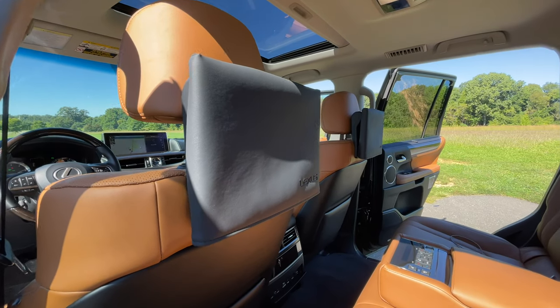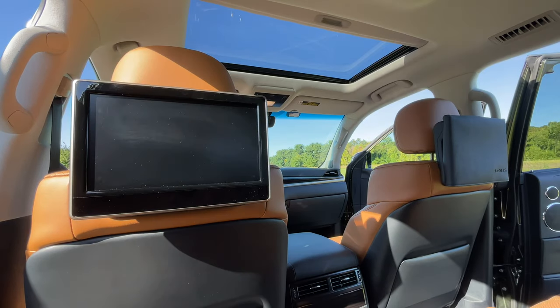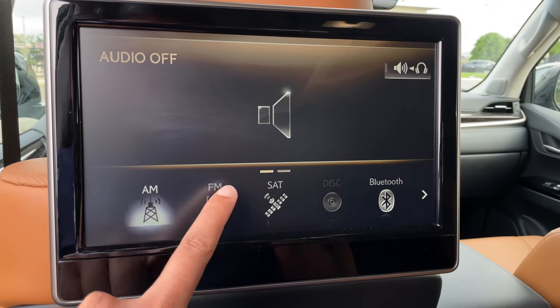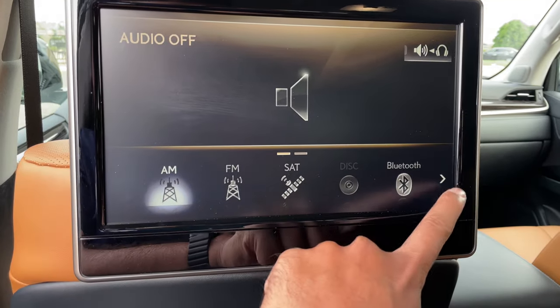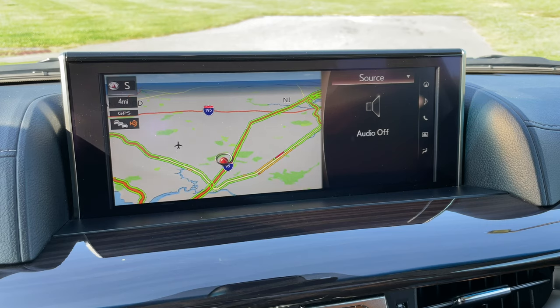Hop into the second row and you'll see two leather covers behind the headrests. Remove them and that reveals two screens for the rear entertainment system. You'd think these displays are touchscreen, but they aren't. The rear entertainment system comes with a remote control, and it's a very outdated-looking remote control at that.